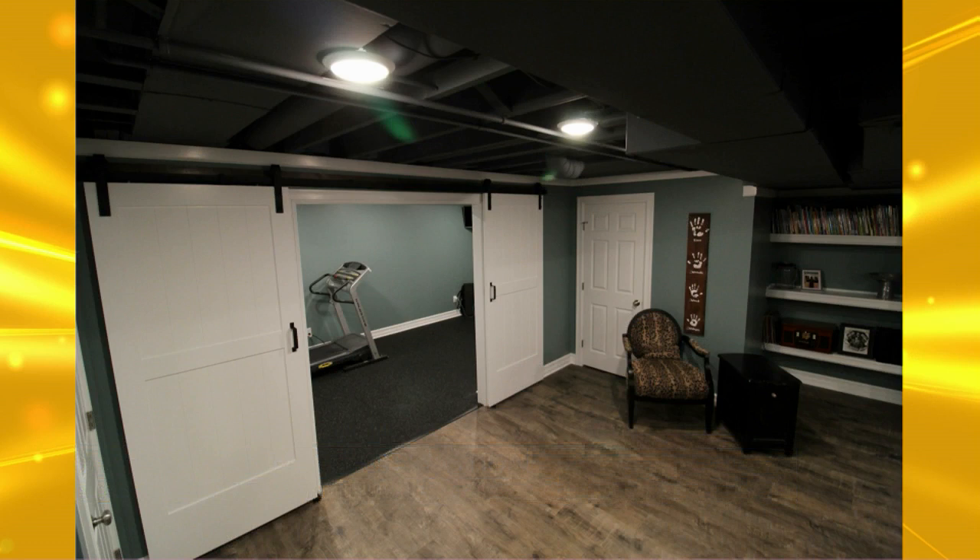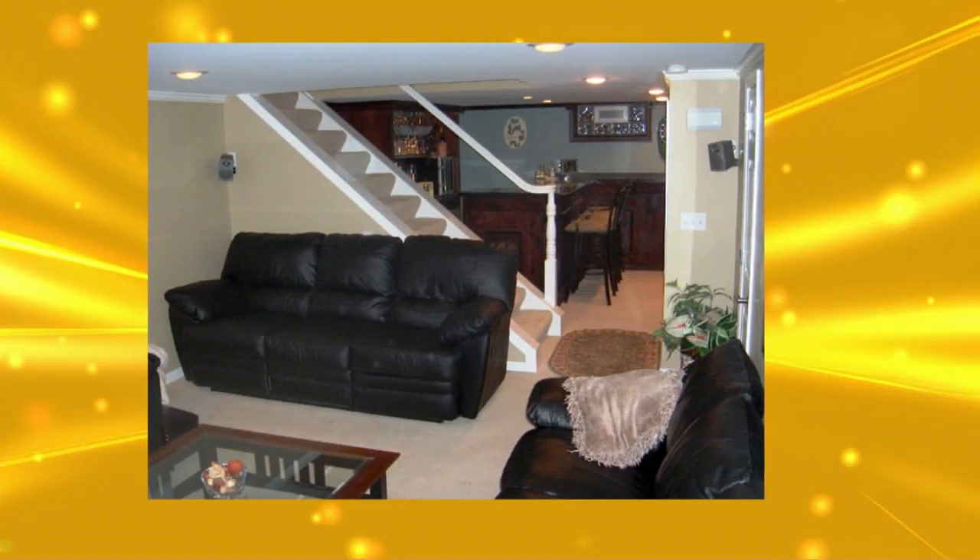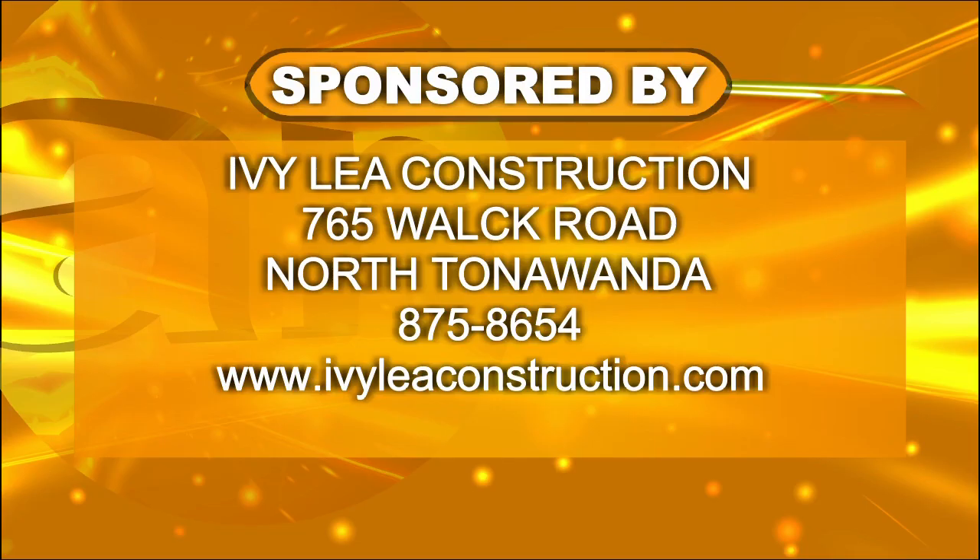On Mike's website, there are ways you can save money and get 0% financing, plus great pictures of ideas of things that Ivy Lee Construction can do for you. Visit IvyLeakConstruction.com and look at a brand new room into the new year. They're in North Tonawanda, but they work all over Western New York.